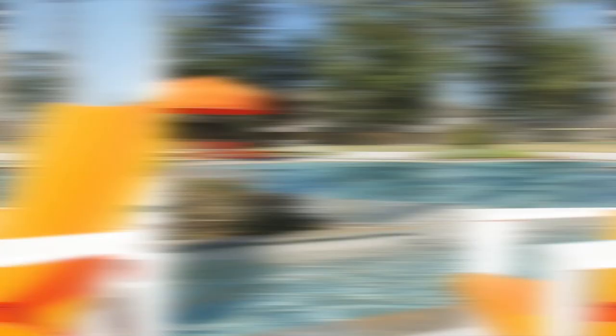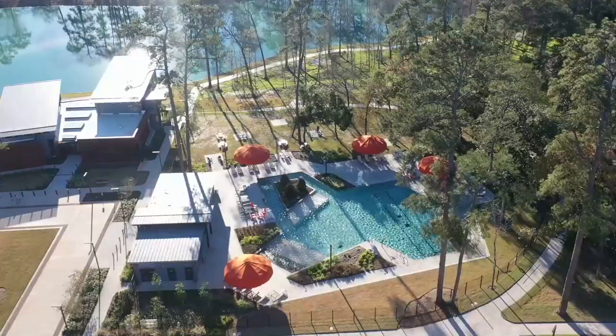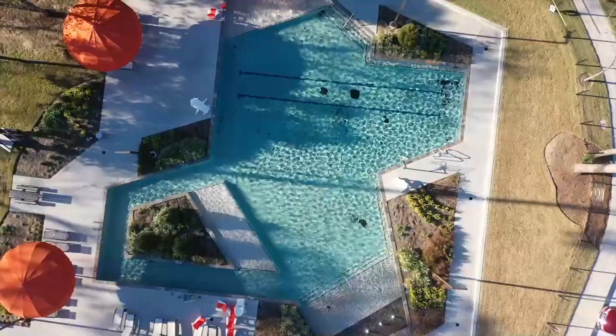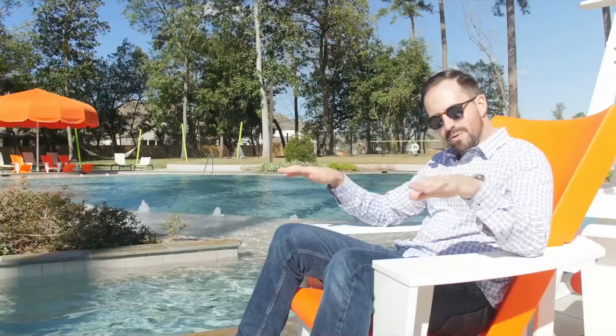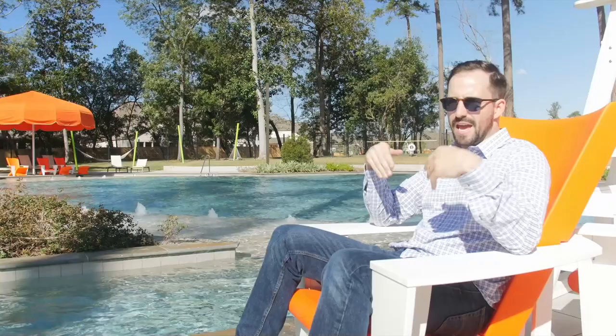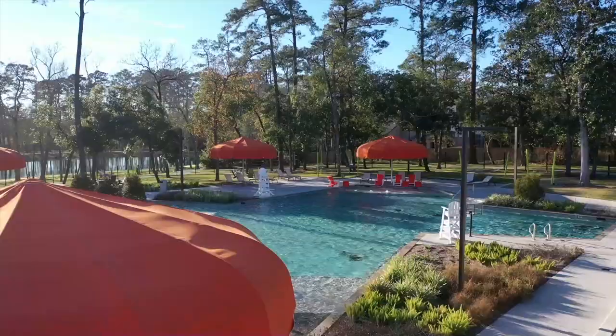Every neighborhood you're going to look at in this area is going to have a pool, but I promise you it doesn't have a pool like the one right behind me. This is a huge resort-style pool right up at the Amenity Center that they just recently completed here in Grand Central Park, and it has everything you can think of. It's got a lazy river, multiple sun shelves, a gradual beach entry, and basically kids of all ages can have a place in a pool like this. It's also got two lap lanes so you can come up here, get your exercise, and have a great time.